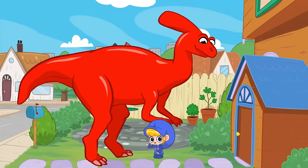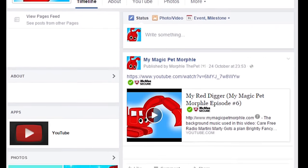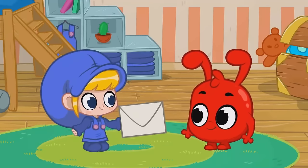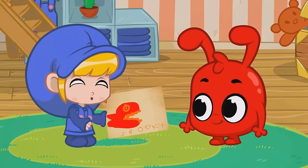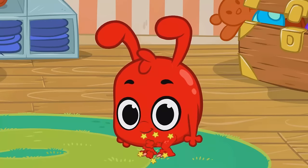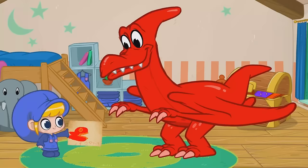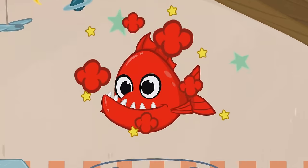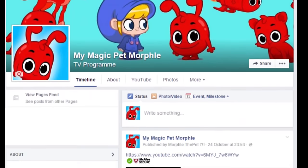If you want Morphle to morph into something, you can make a drawing too and post it on our Facebook page. Look, Morphle, we got mail. It's from Troy in Ontario. He drew you as a pterodactyl and as a piranha. They look really good, don't you think? Morphle, morph into a pterodactyl. And now into a piranha. If you want Morphle to morph into something, you can make a drawing too and post it on our Facebook page.